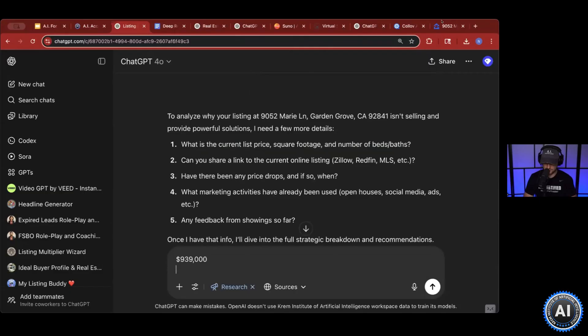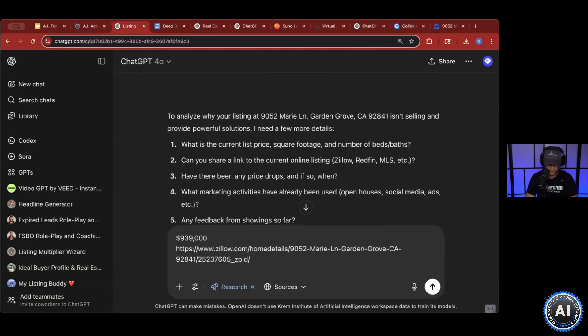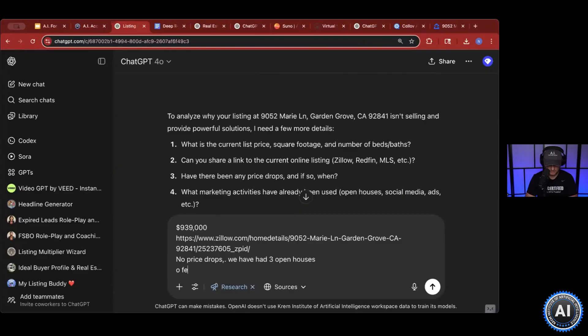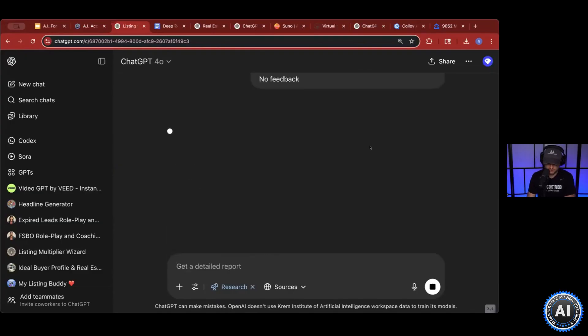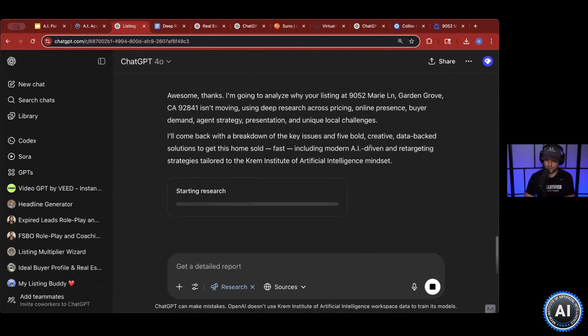Can you share the current listing link? I can — here it is. Are there any price drops? No, no price drops. We have had, let's just say, three open houses. Feedback? Let's just say no feedback. Once you answer the questions, you're going to see ChatGPT respond — got it, now I'm going to analyze this property, why it's not moving, and I'll come back with a breakdown.